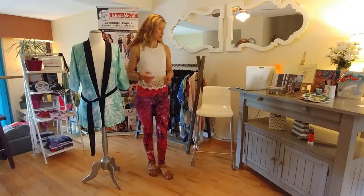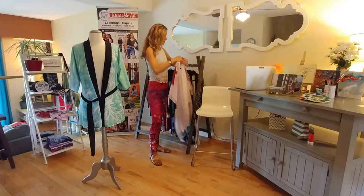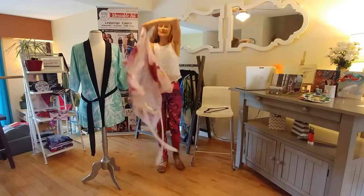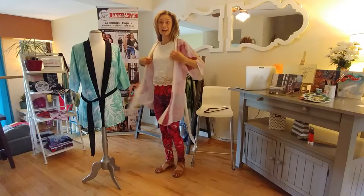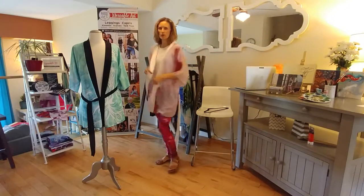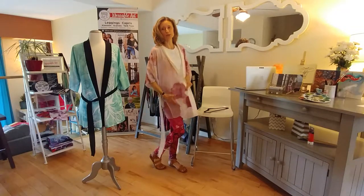The other option is called the chiffon. This draped kimono is the chiffon fabric. As you can see, it's slightly see-through but looks wonderful and the fabric is so great.